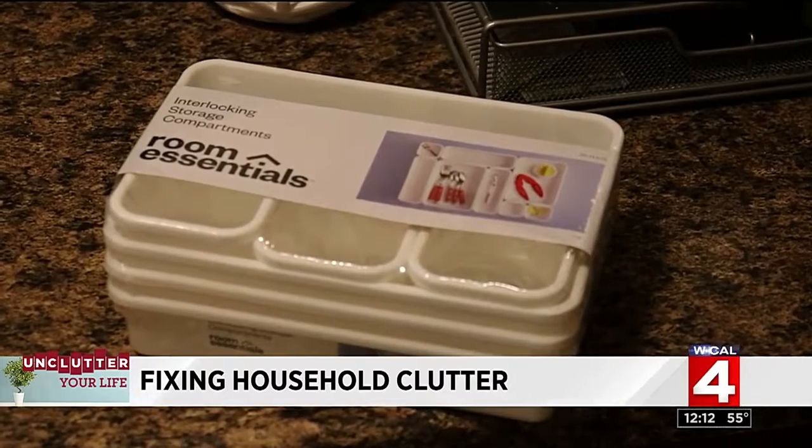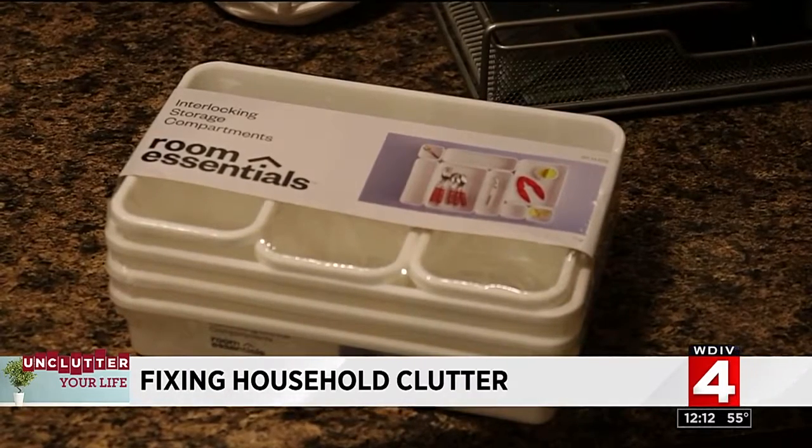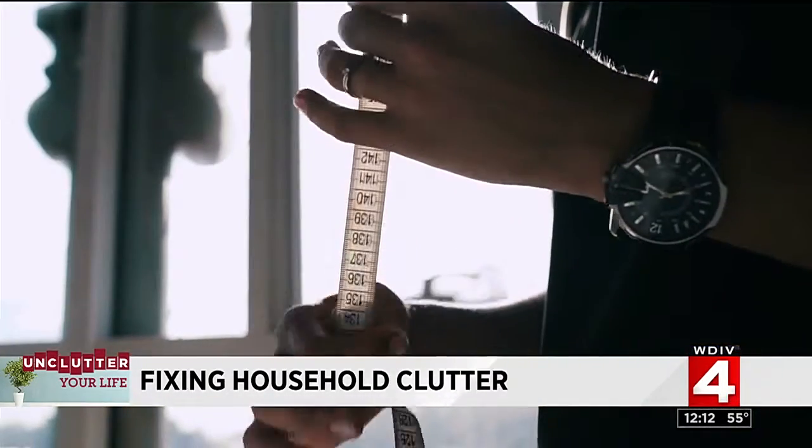Do you want to have some scotch tape, extra pens and papers, a stapler, maybe a couple of rubber bands, a little memo pad, so things don't get too cluttered in there? Then look for a solution to the problem like a drawer organizer. But remember, measure first, then go shopping.